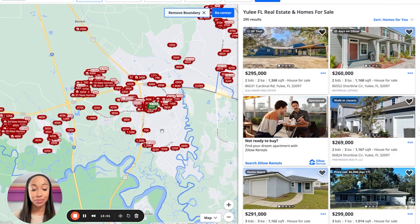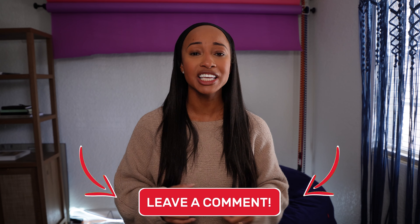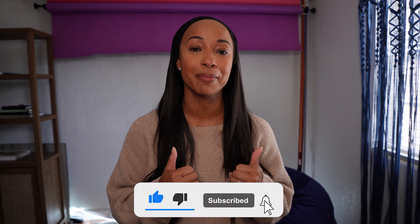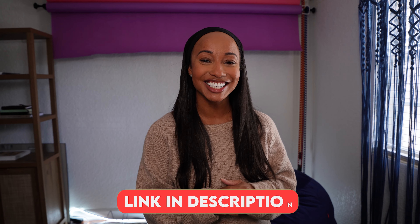That concludes our map tour. Thanks so much for tuning in today and checking out Yulee, Florida with me. If you have any additional questions about Yulee, please drop your comments in the comment section below. Please give it a thumbs up and hit the subscribe button if you want to learn more about Jacksonville, Florida and surrounding areas. My name is Yasha Wells, your favorite Jacksonville realtor. If you want to relocate or are thinking about relocating to the area, book a discovery session with me — the link will be in the description below. Until next time!